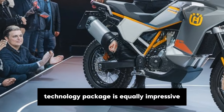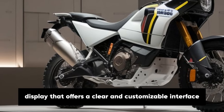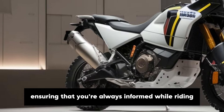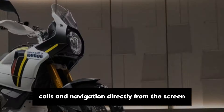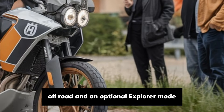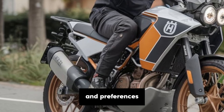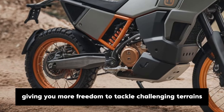The Norden 901's technology package is equally impressive. The bike comes with a 5-inch TFT display that offers a clear and customisable interface, providing essential information like speed, RPM, gear position and navigation. The display is compatible with Husqvarna's smartphone app, allowing you to control music, calls and navigation directly from the screen. Riders can choose from multiple ride modes including street, rain, off-road and an optional explorer mode. Each mode adjusts the throttle response, traction control and ABS settings to suit different conditions — for example, the off-road mode reduces ABS intervention and traction control, giving you more freedom to tackle challenging terrains.